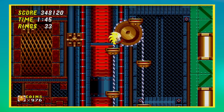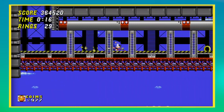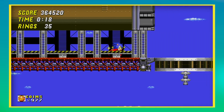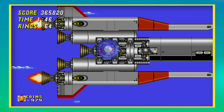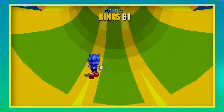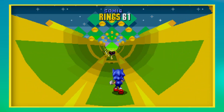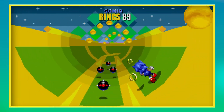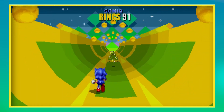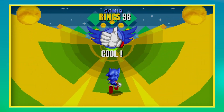Next is Sonic 2, which improves on the previous games in every conceivable way. It's faster, the act count has been dropped from 3 to 2 in every area apart from Metropolis Zone, and there are many more zones than in the first game. Sonic 2 also introduces the iconic half-pipe special stages, which are great fun and now easier than ever to beat in 60fps, as opposed to the maybe 5fps they probably were in the old games. They are so much fun and I can't praise this game highly enough.